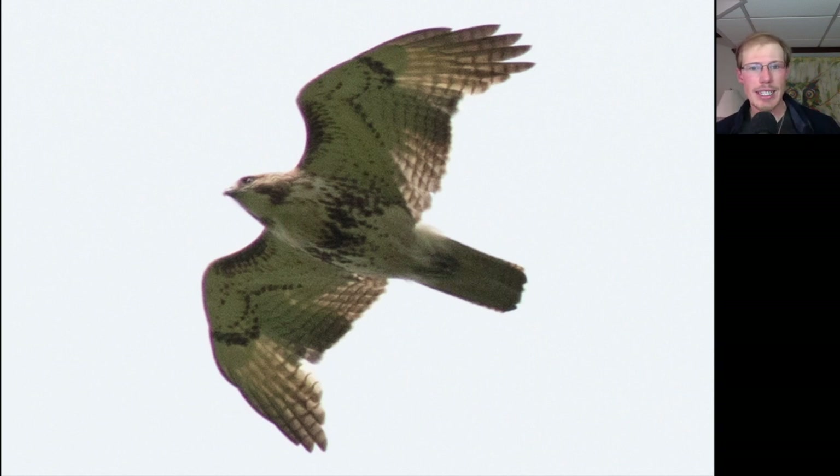Here we have a juvenile Red-tailed Hawk — a little more pale-looking than the adults, but again we see those dark patagial bars and the belly band, but no dark trailing edge to the wing, and no red tail.